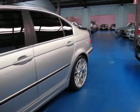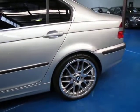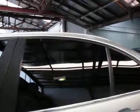It's got these lovely BMW Motorsport wheels — I think they're off an M3. It's got tinted windows, it's silver in colour with black leather interior.